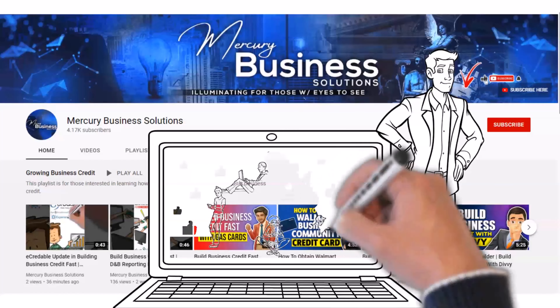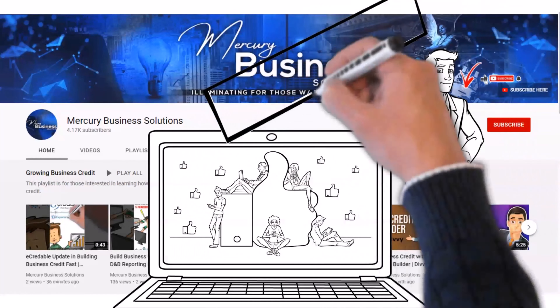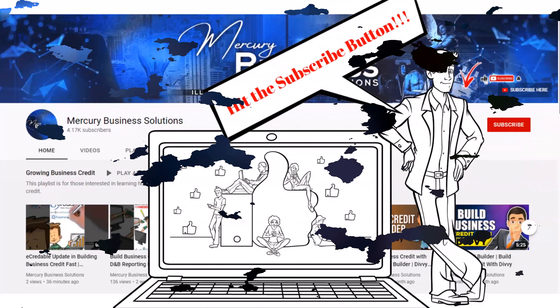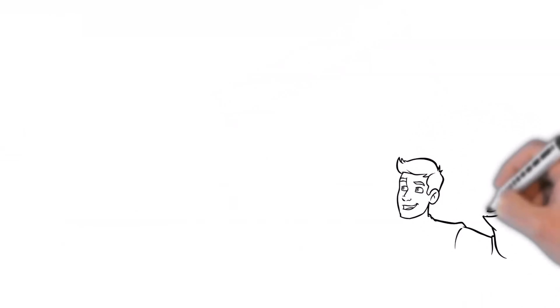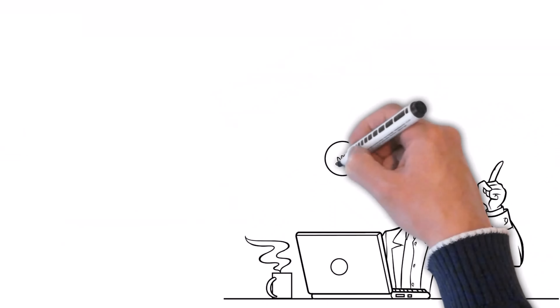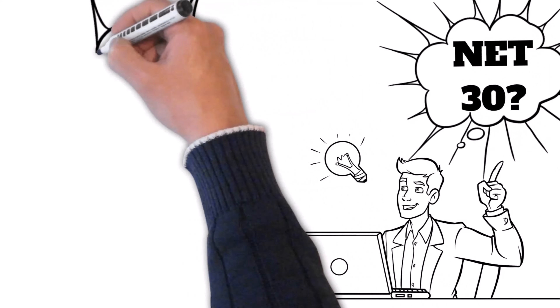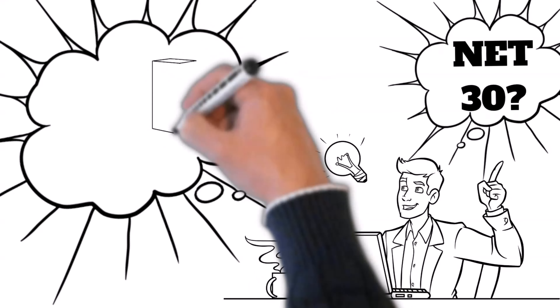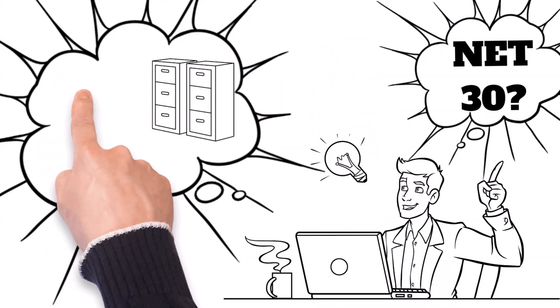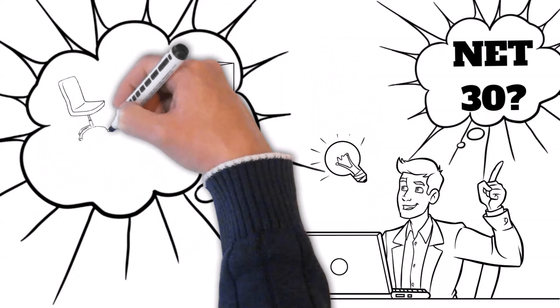Let's start by hitting the subscribe button so you won't miss any future videos we publish. If you are new to the channel, you might be asking yourself what a net 30 account is. Simply put, a net 30 account is a 30-day trade credit on invoices for business purchases, also known as a net 30 trade line or vendor trade line.